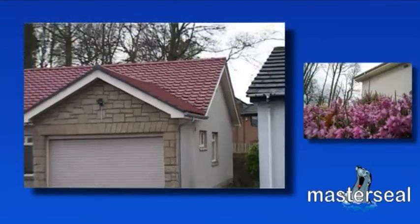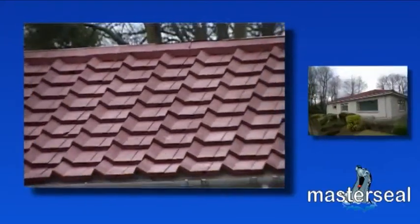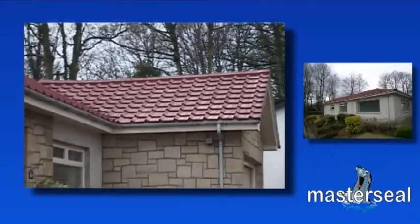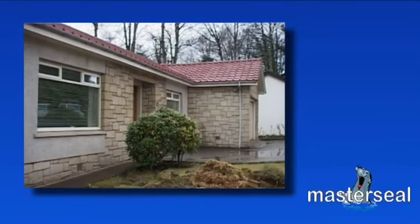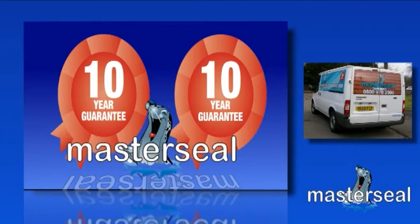This is a typical UK property that's had its roof renovated using MasterSeal's roof coating system. The renovation and waterproofing program comes with a minimum guarantee of 10 years for your assurance of quality and peace of mind.